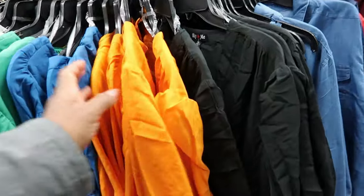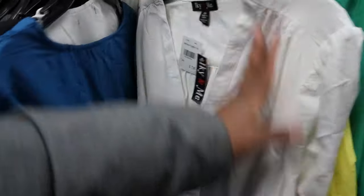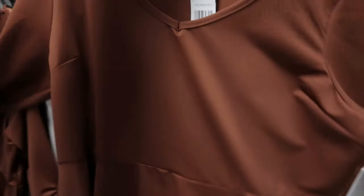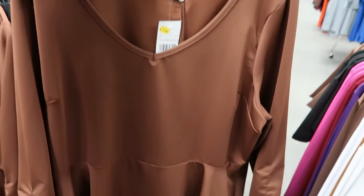They have it in black, orange, blue, green, yellow, and white. Those are by Ike and Me — again, those are $7. They have a lot of cute pieces in here for $7 and $10. This shirt right here could be worn as a dress with some shorts; this has been marked down to $7.